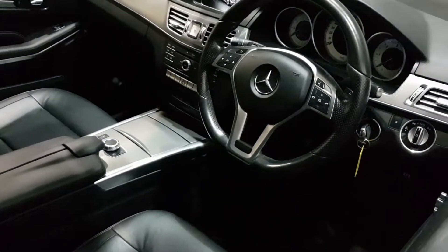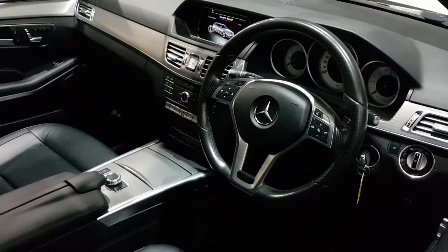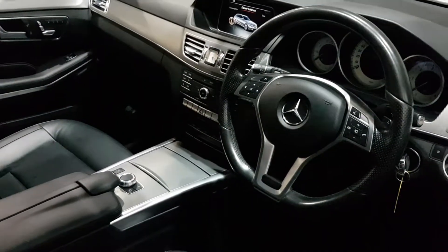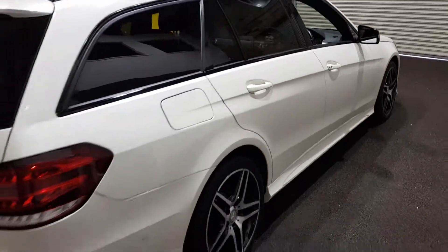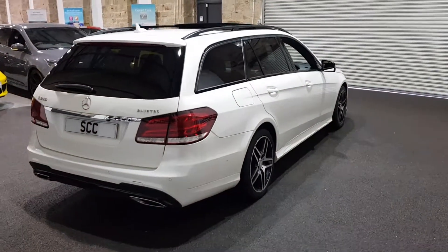Mats are available for the car — they're just being cleaned and were too wet to put back in at the time of filming. Steering wheel controls include heated seats, sat nav, DAB radio, and media player. The car also has a panoramic opening roof, electric tailgate, and keyless entry, visible on the door handle.